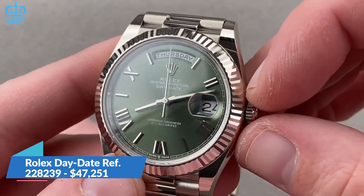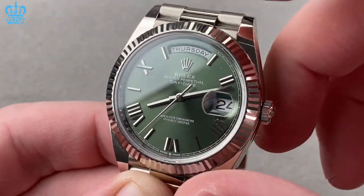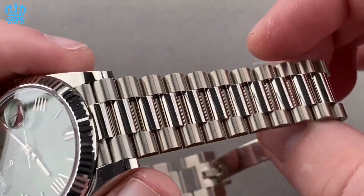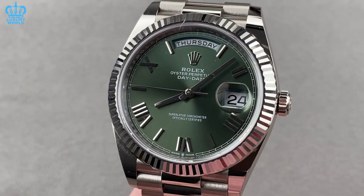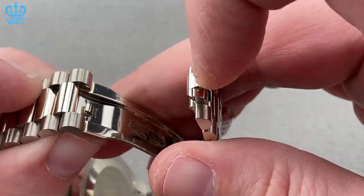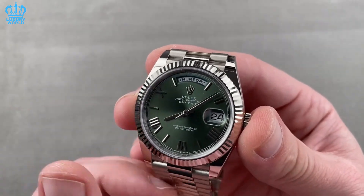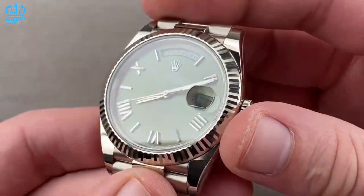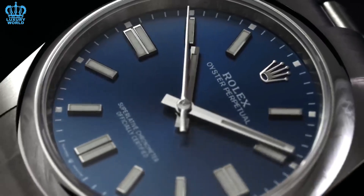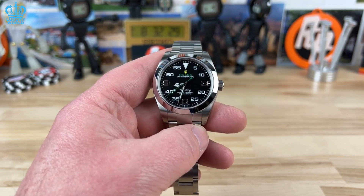Rolex Day-Date Reference 228239. The Rolex Day-Date Reference 228239 features a 40mm Oystersteel and white gold case, along with a President bracelet crafted of premium 18K white gold with a crown clasp for an adjustable wrist fit. The flawlessly black dial has baton-style hour markings and hands, an enlarged date window at 3 o'clock, and a large day-of-the-week indicator in place of the 12 o'clock marker. The Day-Date Reference 228239 utilizes a caliber 3255 automatic movement, a screw-down crown, and shock absorbers for top performance. Although Rolex's entry-level watches are not exactly inexpensive, given their great quality and excellent construction, they are definitely worth investing in.